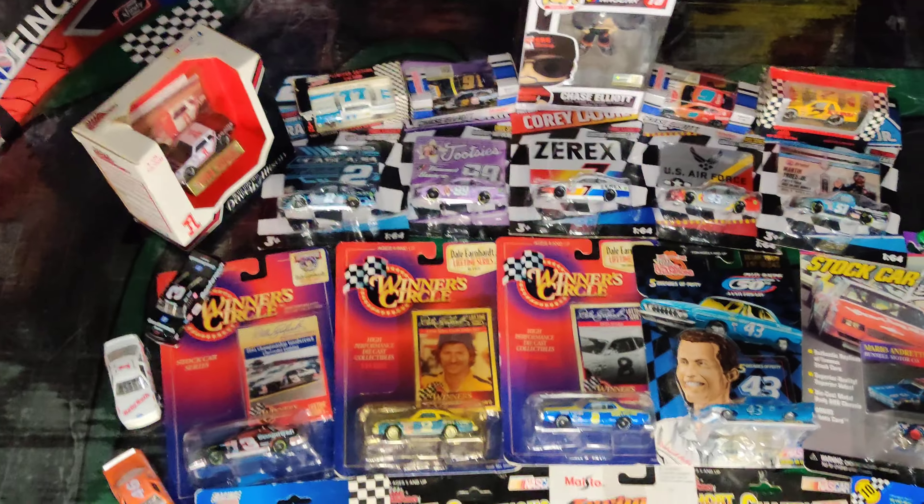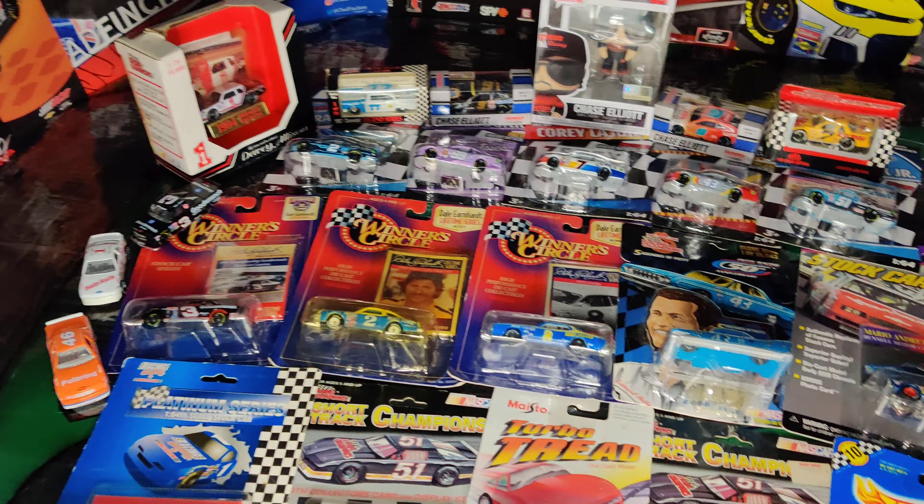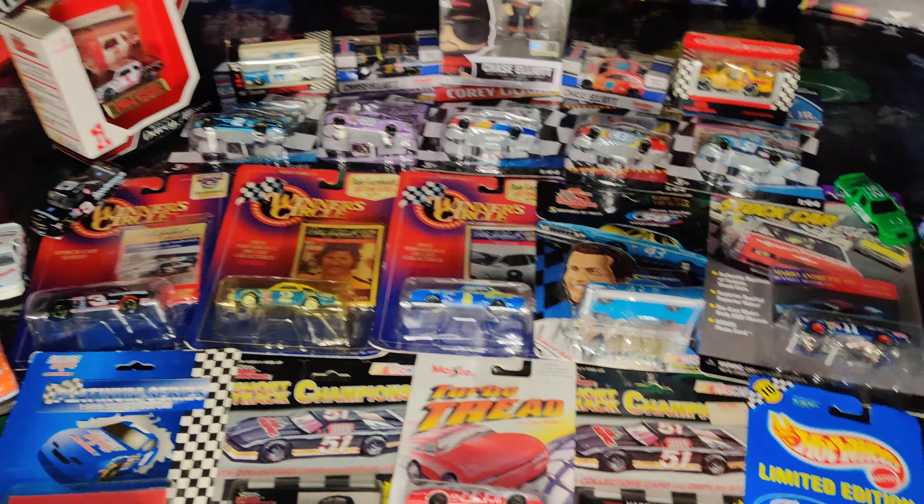Today we have a humongous diecast haul video including a bunch of old vintage diecasts. There's some guy from 1957 here and up till 2021. So yeah, we got a bunch to cover from almost every decade. This is gonna be pretty fun. Let's go ahead and take them all out of the packages.